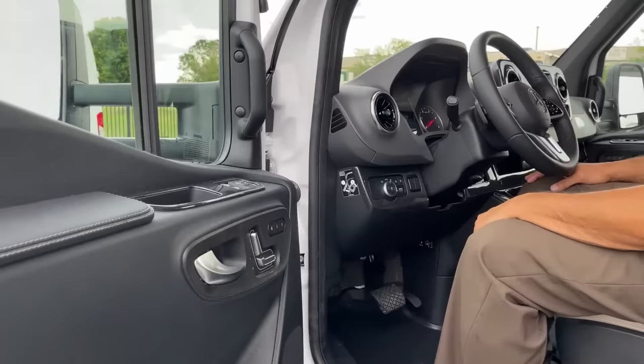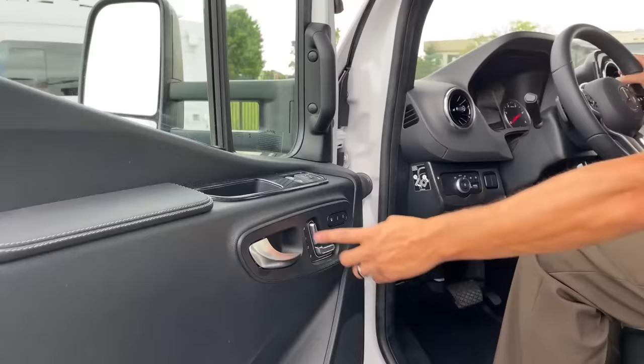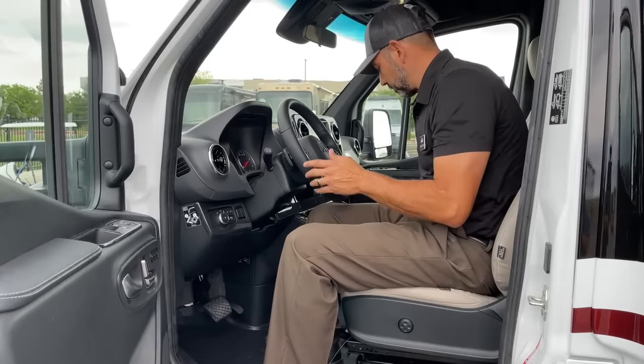You have three memory settings — this controls the seat and this moves your backrest. On the memory settings, I always recommend — because these seats do swivel around — that you set one of your memory settings so that when you push the button it adjusts so you can swivel it without having to fight it and figure out if you have it far enough forward so it doesn't hit.